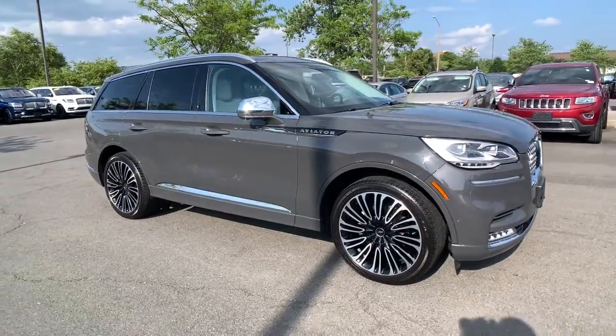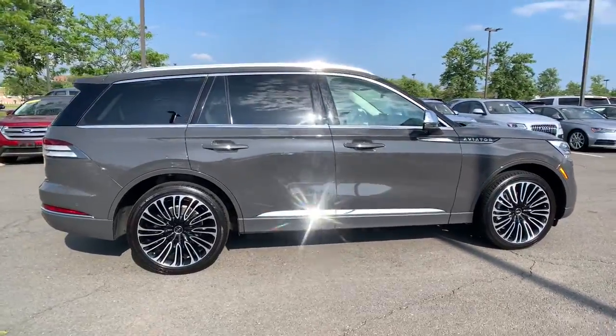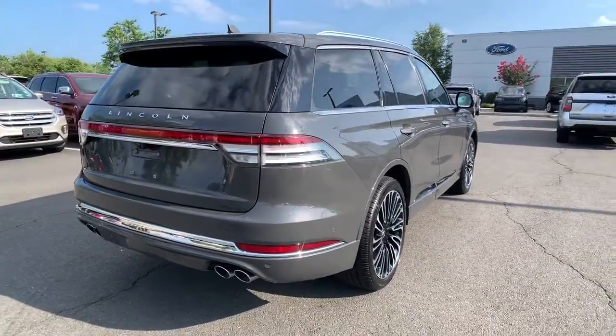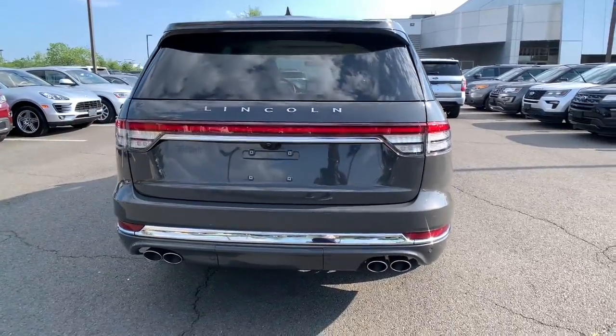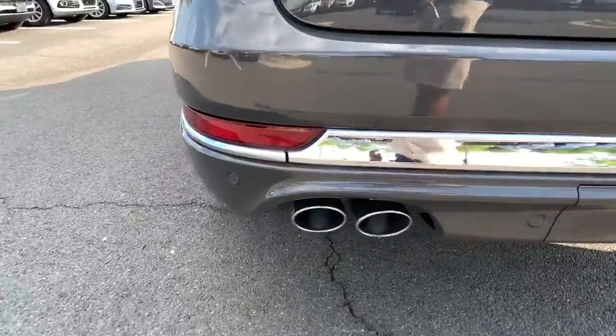Your next car could be the 2020 Lincoln Aviator. This vehicle is an outstanding buy with fewer than 25,000 miles on the odometer. Why drive when you can soar? Take flight in this elegant and capable Aviator and start making the most of every journey.